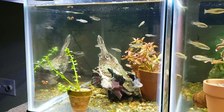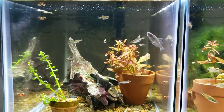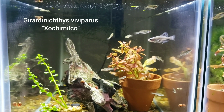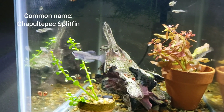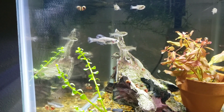Hello everybody. This is Andrew Prakowski, checking in again from the fish room. Today's video is going to be about my Girardinichthys viviparis colony, also known as the Chapultepec splitfin. This is a critically endangered Goodeid, endemic to the area around Mexico City.